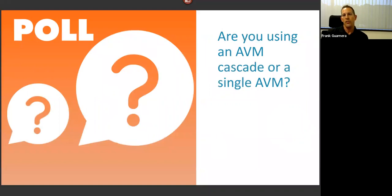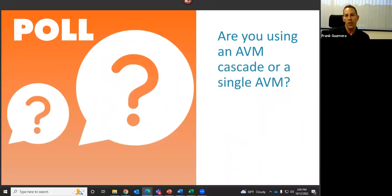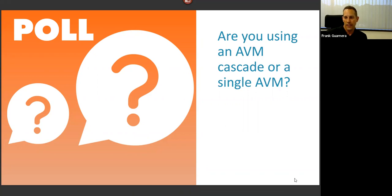Second poll question: are you using an AVM cascade or a single AVM? We're seeing probably a 70/30 split — 70 percent using an AVM cascade and roughly 30 percent using a single AVM. Let's close that question out and ask the final poll question.